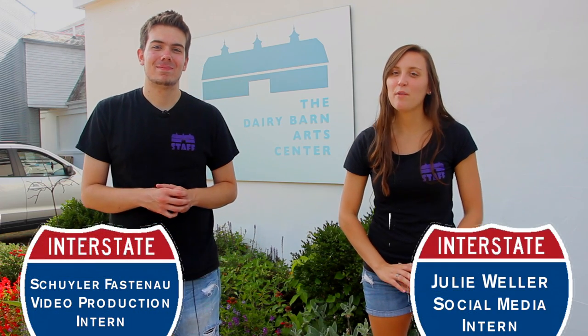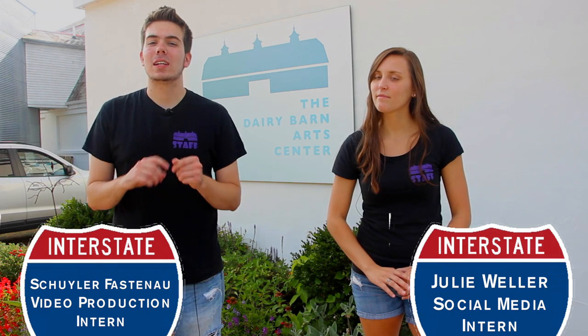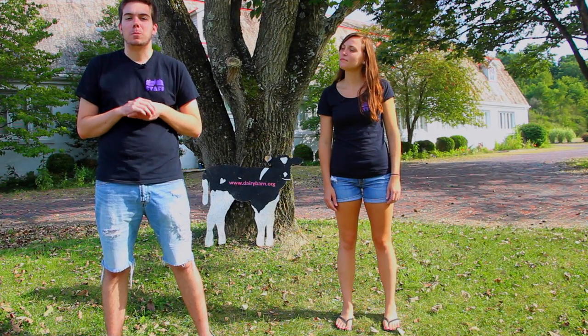Hi, I'm Skyler and I'm Julie and we're the Media Interns here at the Dairy Barn Arts Center. We're here to give you a virtual tour of the Contemporary Southeastern Ohio Ceramic Trail. This video will give you a taste of what you'll see along the way. Here we are — the first stop on the Contemporary Ceramic Trail, the Dairy Barn Arts Center in Athens, Ohio.